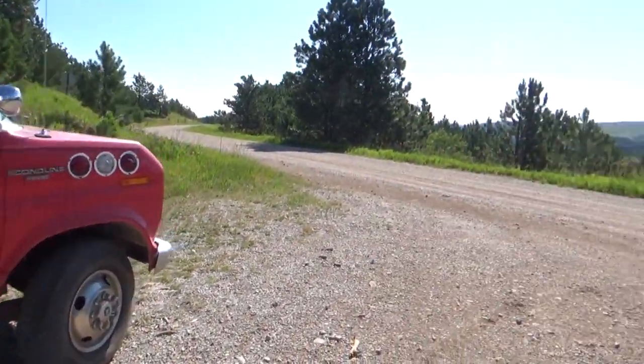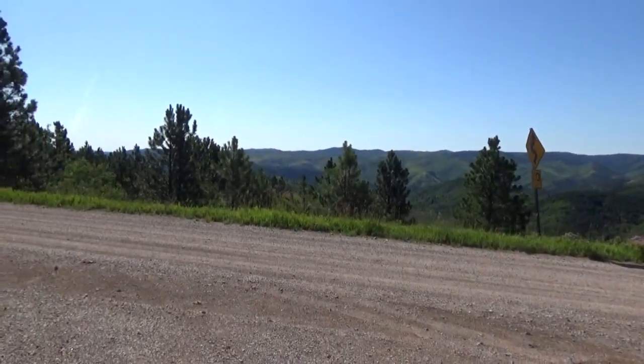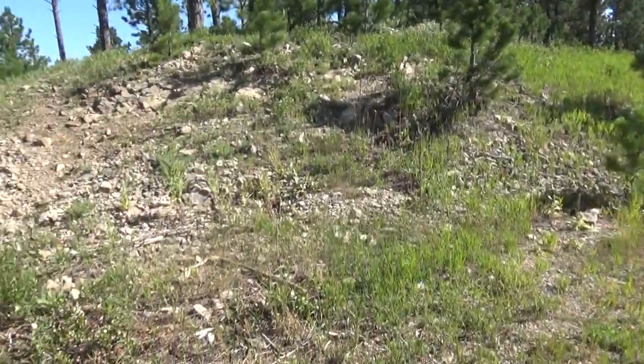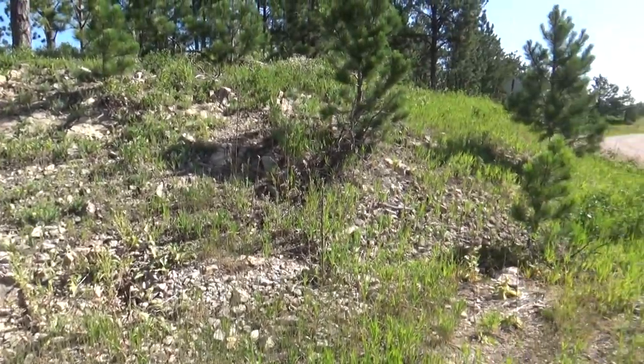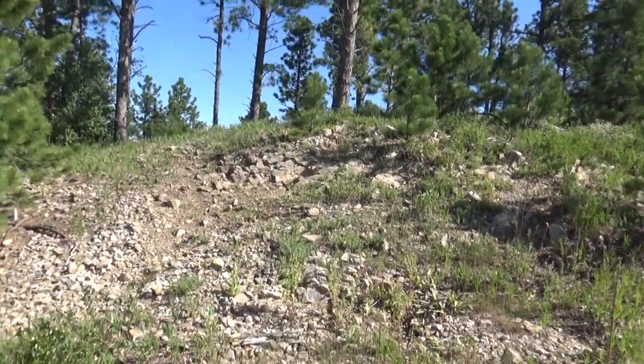I'd love to show you where we're hunting here today. How gorgeous is that? You guys would love it up here. Where's my rock outcrop? A rock outcrop — one of many. There are tons more.